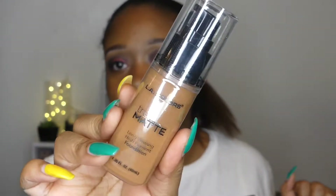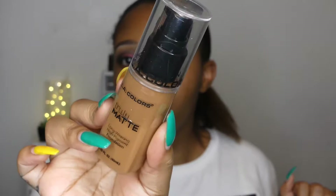Then I have the LA Colors Truly Matte Long Wearing High Primitive Foundation, and I got this in Cappuccino. I'm not really sure if this is going to be my shade or not. It looks like it could be, but I've watched videos where they say it oxidizes and gets a little bit darker. We'll see how this works in an upcoming video, because I don't know if it's going to be perfect for my skin tone or not.